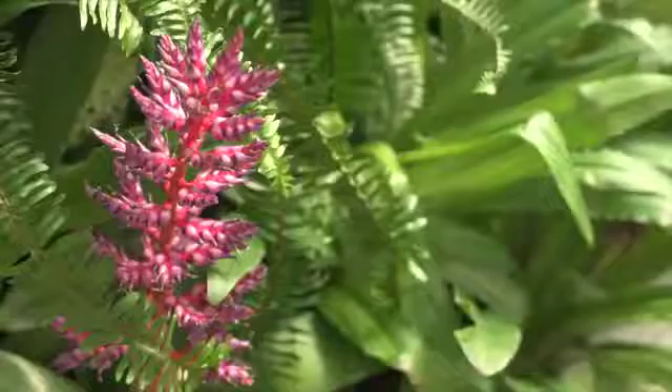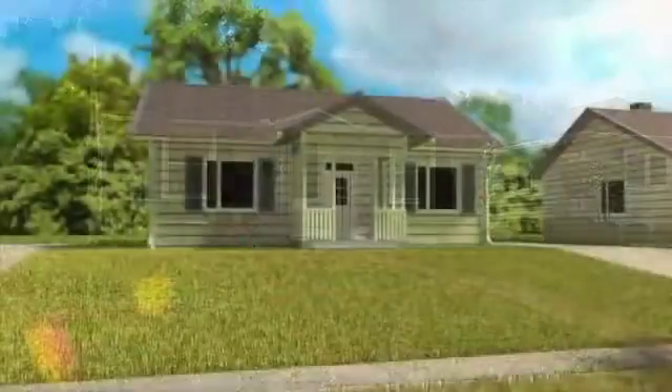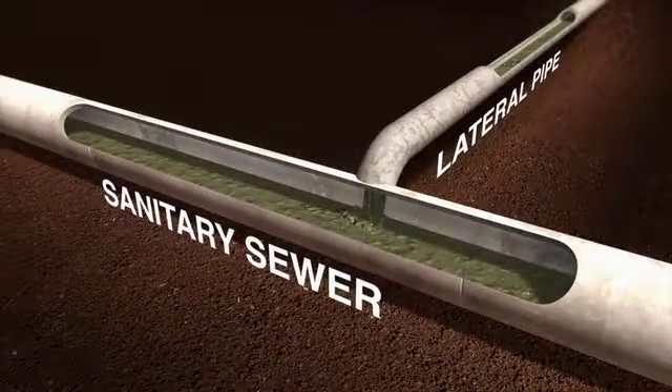While all of that rain is good for trees, and flowers, and gardens, it can cause problems as well. In dry weather, wastewater from our homes and businesses is carried through pipes that lead to the city's sanitary sewer, where the water is cleaned before it is safely released back into the river.